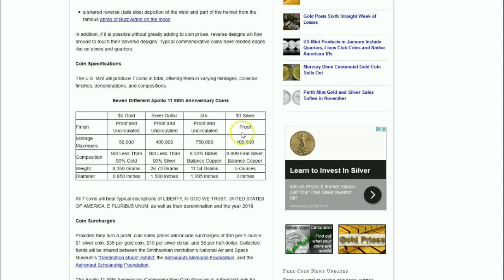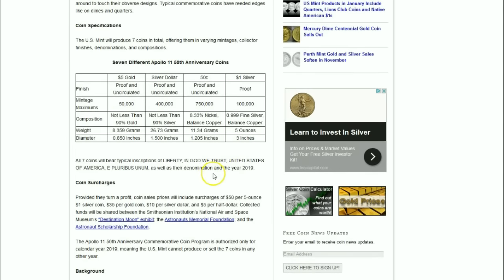Here's the big one: 100,000 one-dollar silver proof coins will be minted of 999 fine silver in a five-ounce size, three-inch diameter. That's going to be really cool, so look forward to that in 2019.